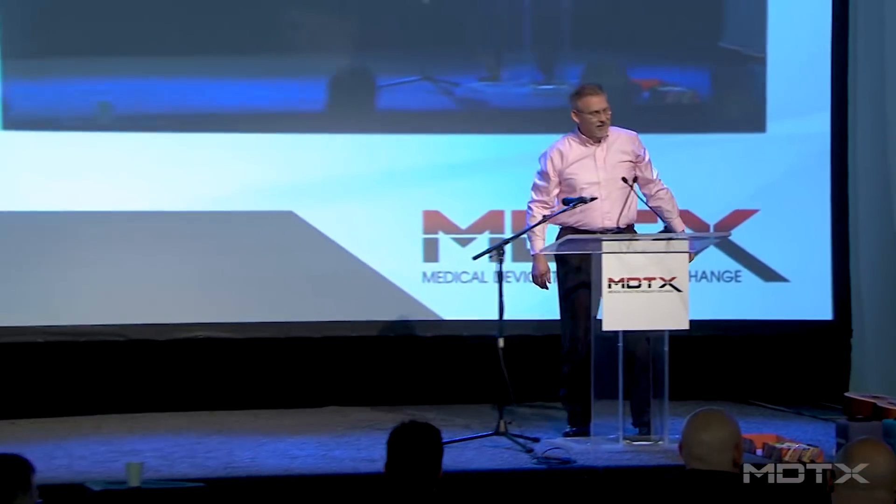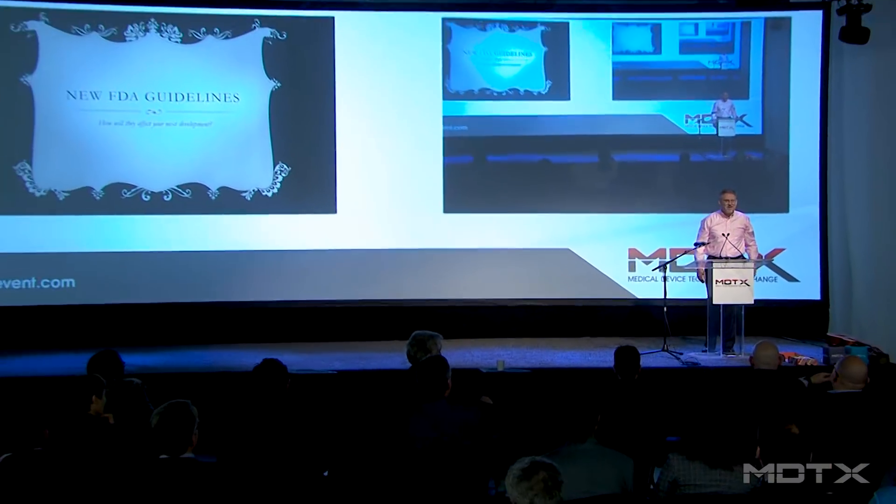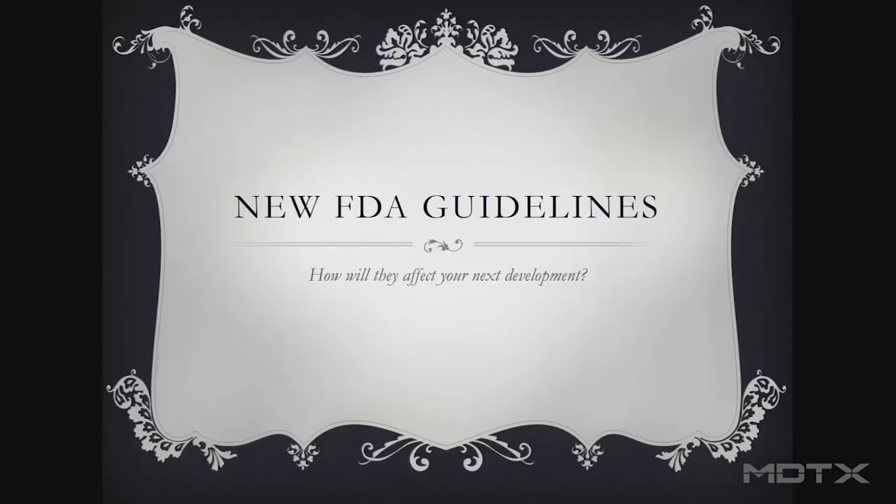I've been doing this for six years, Bob. That was a first. Thank you very much. So, I'm going to talk to you today a little bit about new FDA guidelines — some things to think about, some of it from experience and exposure to the industry.